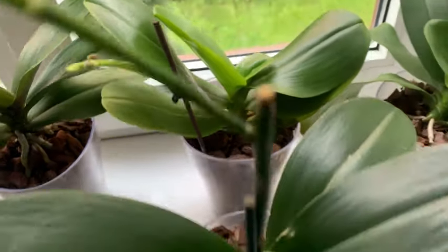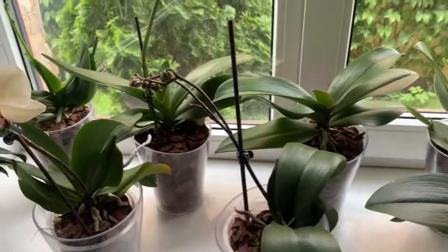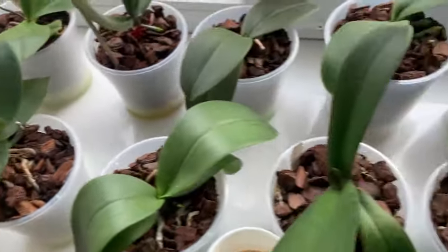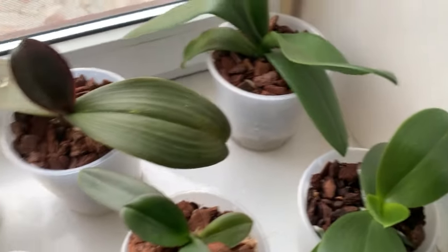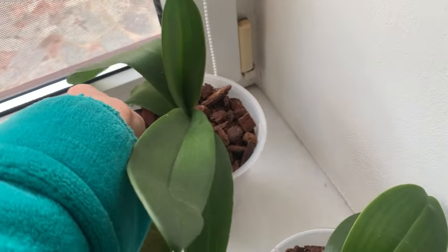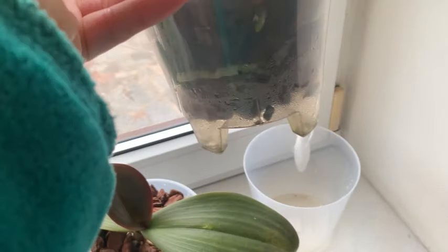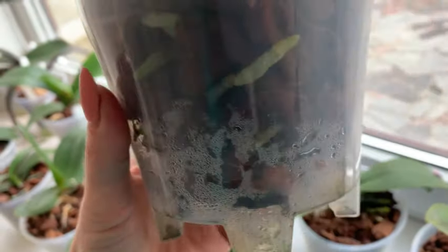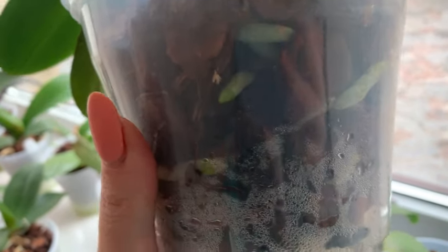Тут у мене согорелекс теж з квітоносиками. Тут теж у мене стало більше місця і орхідейкам вільніше набагато стало. Хотіла показати вам пересадку — корінці. Пересадку ми зробили днів 5 чи 6 назад, нічого там незвичайного не було, тільки кора. Але хочу показати, що корінцям орхідейки посадка сподобалася — корінці пішли активно. Тобто вони не закуклились, вони пішли далі рости.